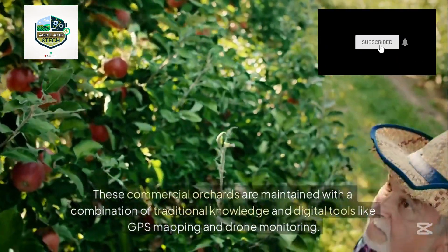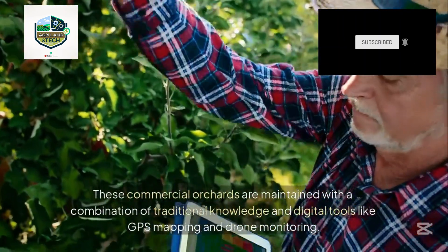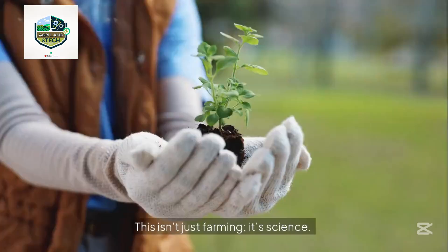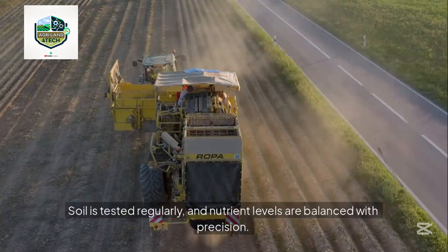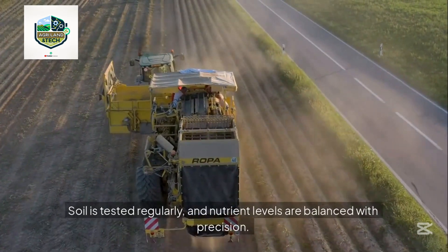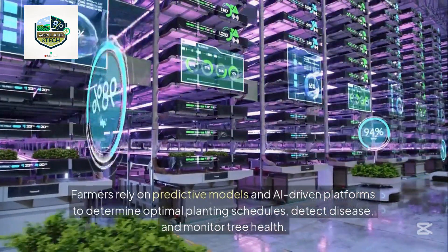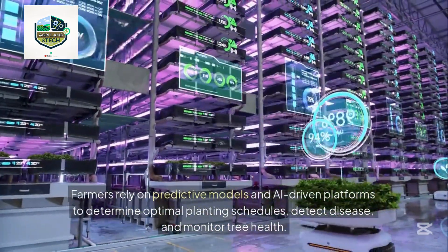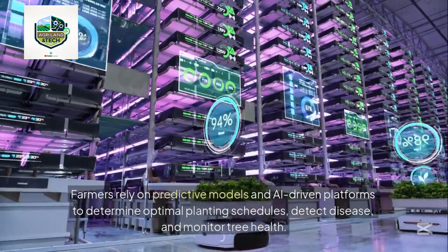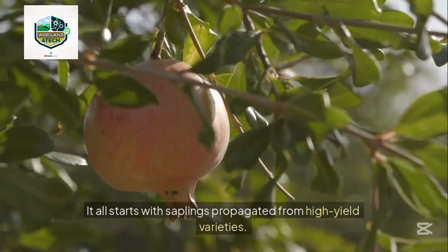These commercial orchards are maintained with a combination of traditional knowledge and digital tools like GPS mapping and drone monitoring. Soil is tested regularly and nutrient levels are balanced with precision. Farmers rely on predictive models and AI-driven platforms to determine optimal planting schedules, detect disease, and monitor tree health. It all starts with saplings propagated from high-yield varieties.